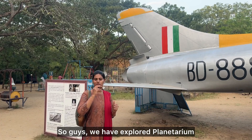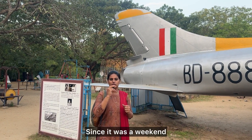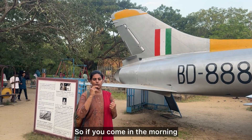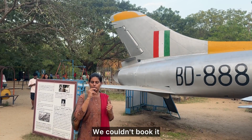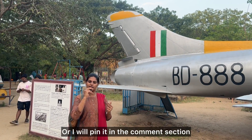Okay guys, we are going to explore this planetarium. Personally, I have a lot of experience. I have to go on the weekend to the show. Maybe we can go to the show - we can check it online. If you want to check it online, I will post it in the comments.